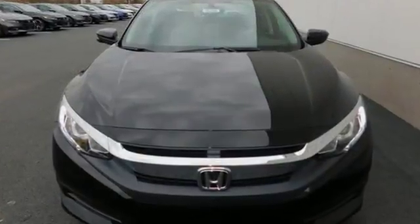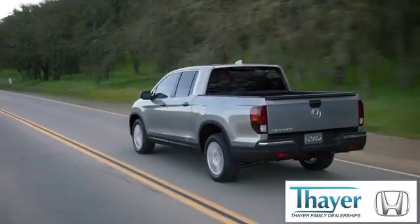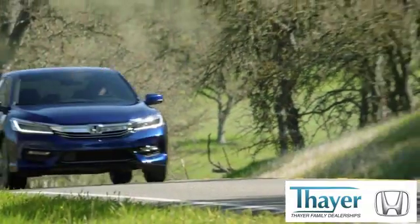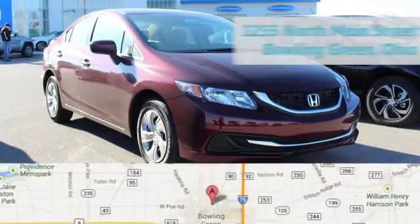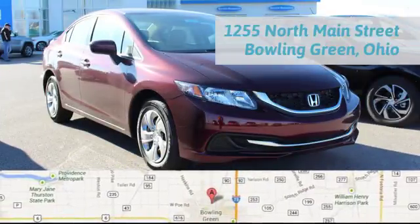Enhance your driving experience with this stylish Civic today. Your Honda is happy to pass the savings and quality on to our customers. Call, click, or stop in today. We are conveniently located at 1019 North Main Street in Bowling Green, Ohio.